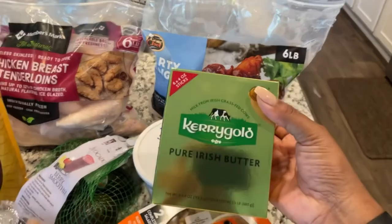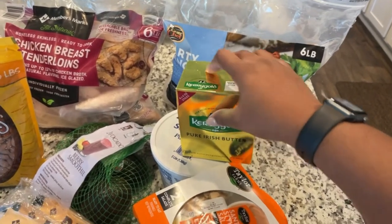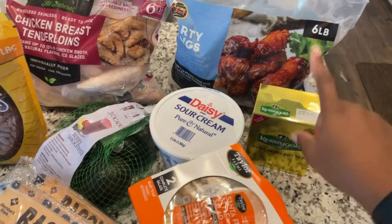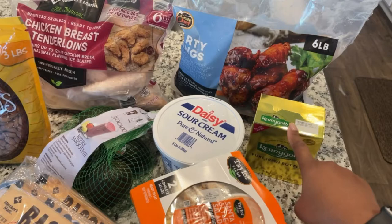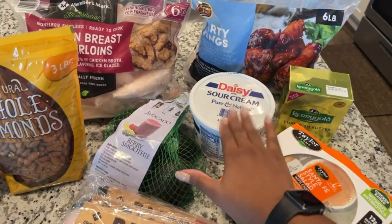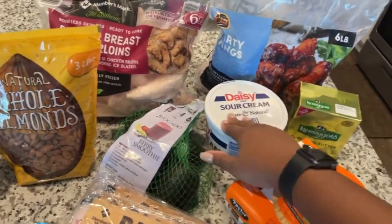Then I saw that Sam's Club carries Kerrygold butter, which I am so happy about. This was actually like $8 and some change, and I spend $4 for just a small pack. I think this has six four-ounce packs, so I can appreciate it. I just started my last pack of Kerrygold butter so this came in perfect. I got some sour cream because we are all out, and I'm going to be doing tacos and different things that we will need sour cream for, so starting to stock back up on sour cream again.